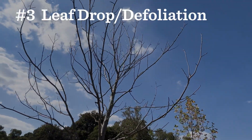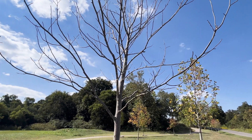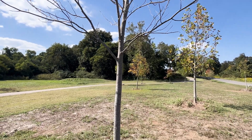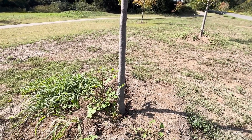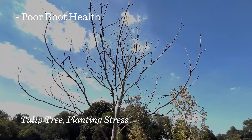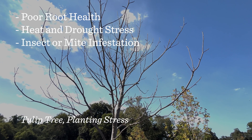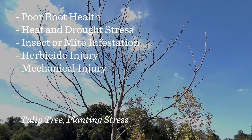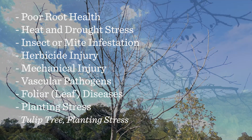Number three is leaf drop, also known as defoliation. Leaf drop is when the tree loses its leaves prematurely. It can be fairly common, especially in newly planted trees that have experienced a big shock in the planting process. Some common causes are poor root health, heat and drought stress, insect or mite infestation, herbicide injury, mechanical injury, vascular pathogens, certain leaf diseases, and planting stress.